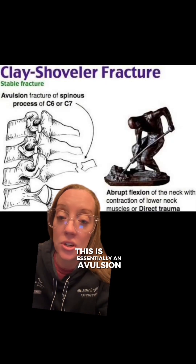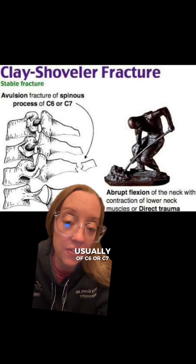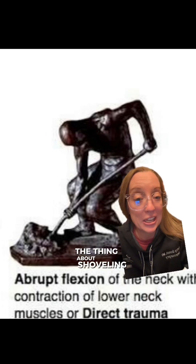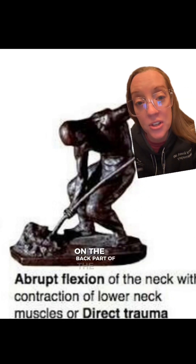This is essentially an avulsion fracture of the spinous process, usually of C6 or C7. It was defined in the 1930s when you had a lot of people developing this fracture from clay shoveling, which they did for a living. The thing about shoveling clay is that it's very heavy on the tip of the shovel, and if you lift your arms while flexing your neck, you're putting a lot of tension on the muscles on the back part of the spinous process.